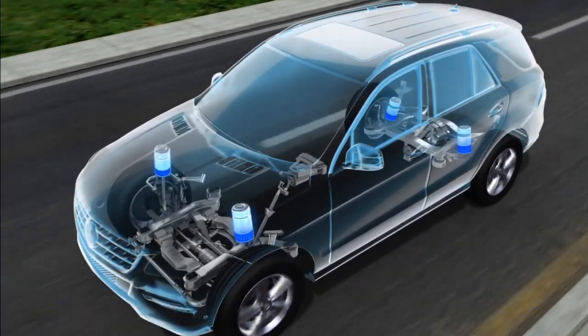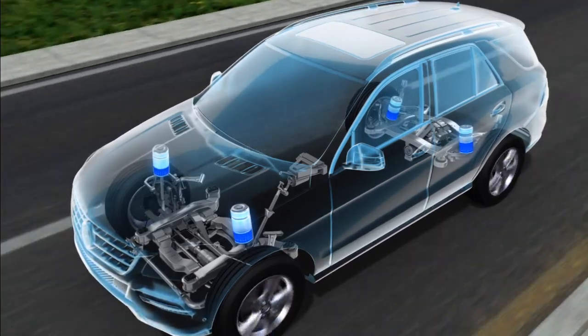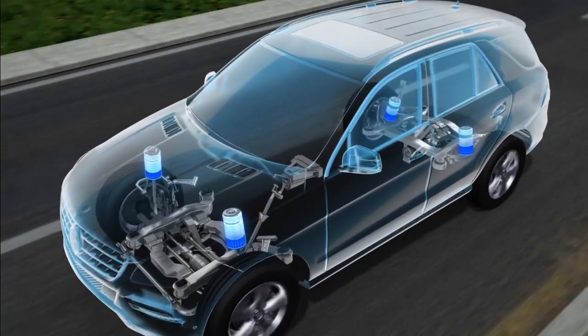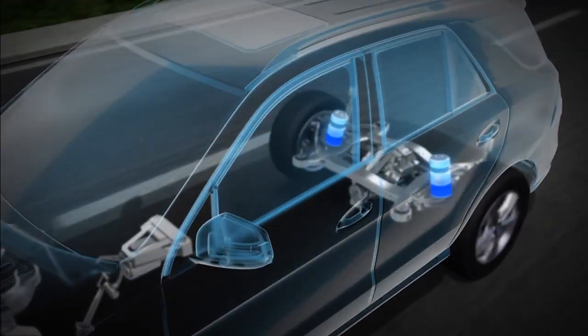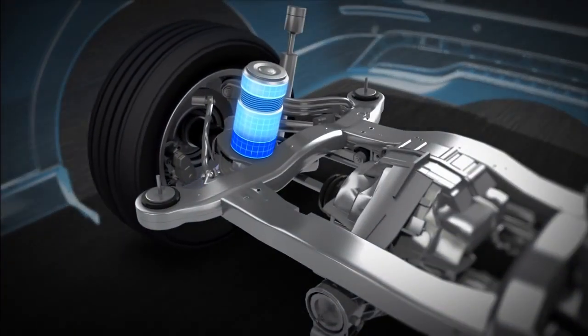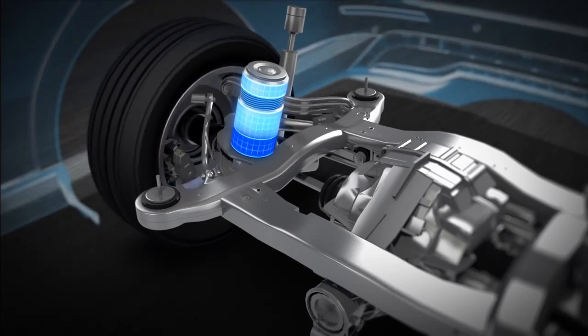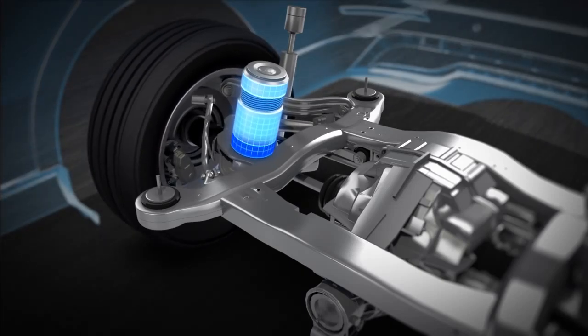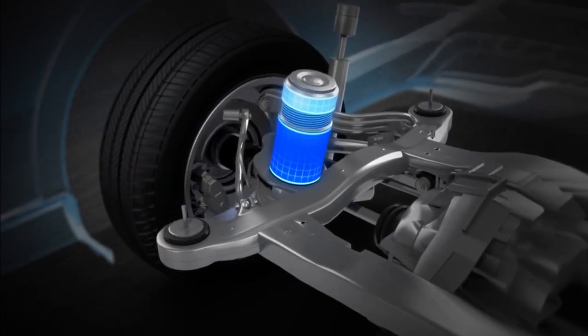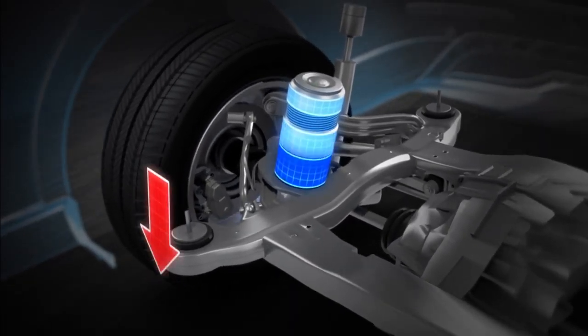Airmatic and ADS work as a team, so you get both benefits at once. As each air spring moves up or down, Airmatic adds or removes air to maintain comfort. This can also reduce body roll in corners. The Adaptive Damping System watches the road surface and your driving style. Within 50 milliseconds, ADS can firm up the shock absorbers to keep handling crisp and stable.